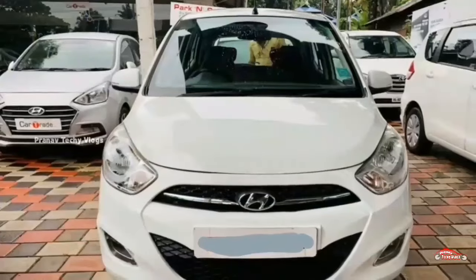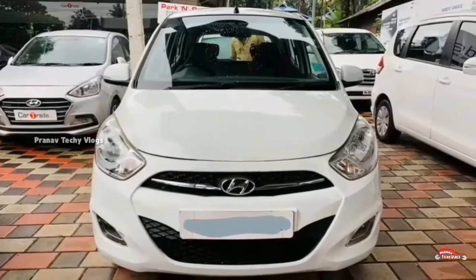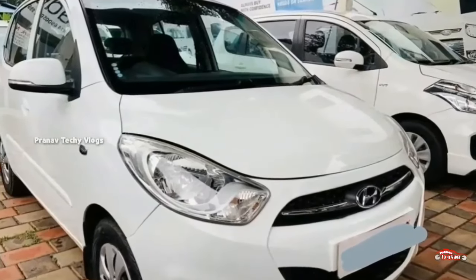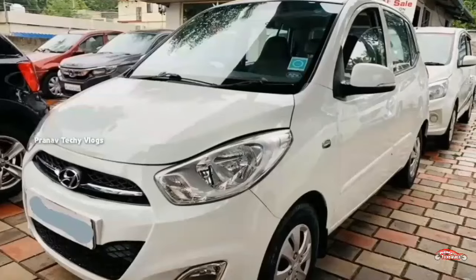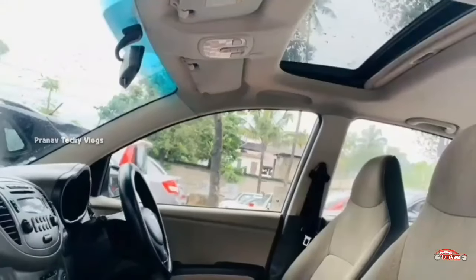Features include AC power steering, 4-door power window, inbuilt stereo, dual airbag, ABS EBD braking system, reverse sensor, defogger, rear wiper, electrically adjustable mirrors, sunroof, and seat features.